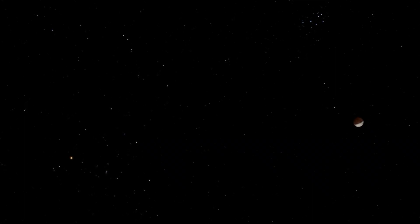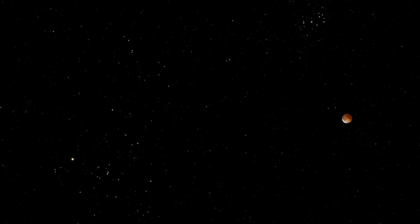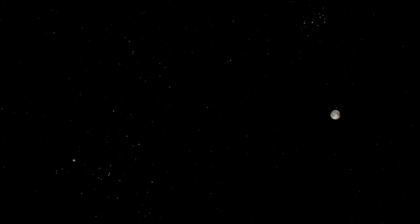A lunar eclipse is happening Friday morning. While there's going to be a lot of clouds in the area, there's a little window early in the morning as the clouds move out where we might be able to see it. Remember, a lunar eclipse you can look at with the naked eye because we're watching Earth's shadow being cast on the moon. So let's time it out.